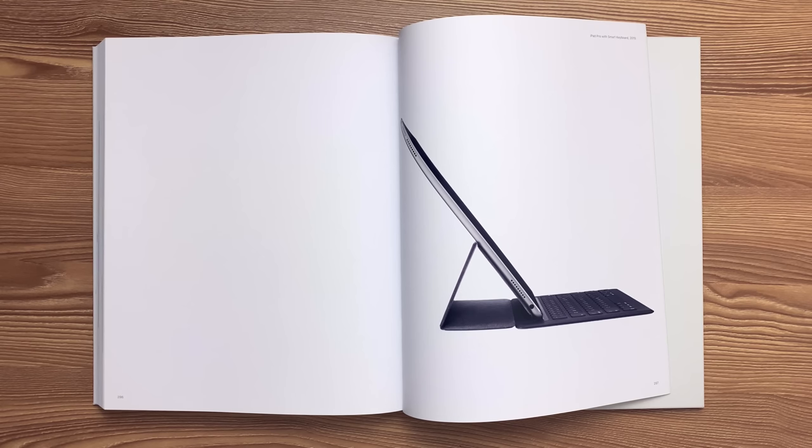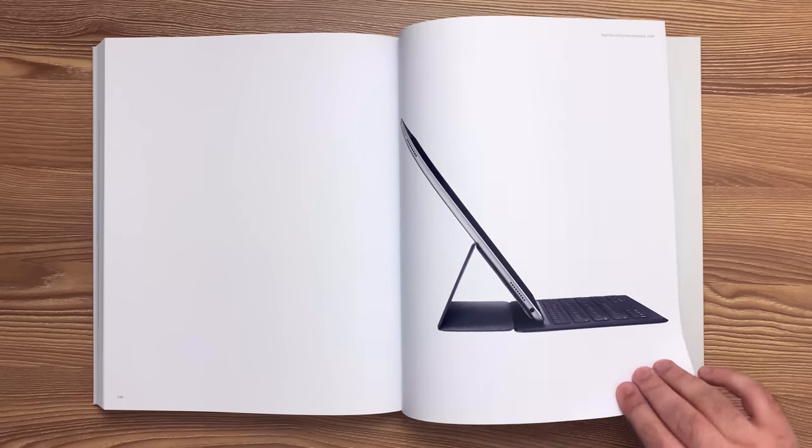Embedded magnets ensure precise alignment as the keyboard snaps into each of its operating positions. This is the Apple Pencil released in 2015. The fine tip of the Apple Pencil works with the redesigned multi-touch architecture in the iPad Pro to triangulate its location within a single pixel. A secondary beacon slightly above the tip allows the iPad Pro to calculate the relative angle of the Apple Pencil to the iPad Pro. Simultaneously, the strain gauge measures tip pressure to within one gram of resolution.